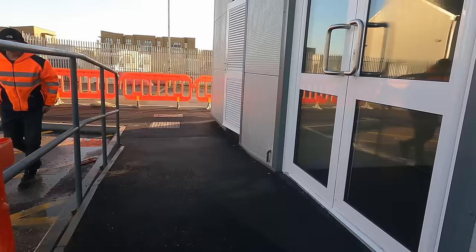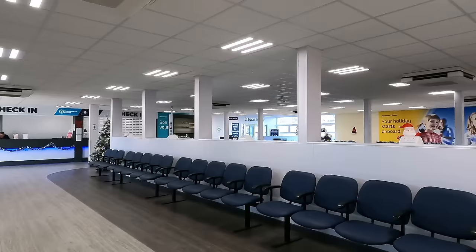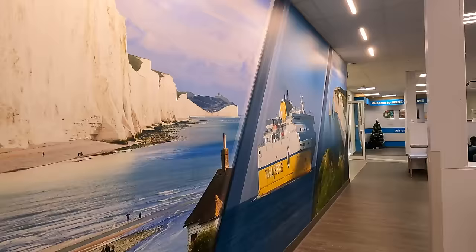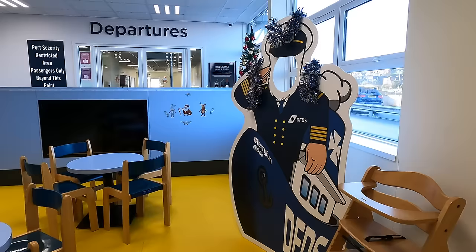The foot passenger check-in is right next to Newhaven Town Station, which is very handy. And although the architectural style could be described as large porta-cabin, the interior does provide a pleasant enough place for the modern traveller to wait. There's the check-in desk where all the formalities were completed with ease, some marketing for the Seine Maritime region, and also places to get on with some work if you need to.